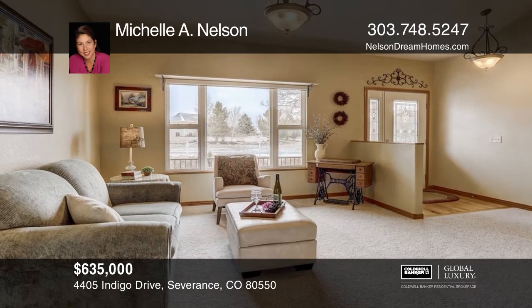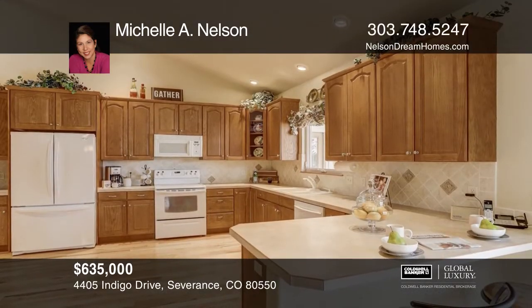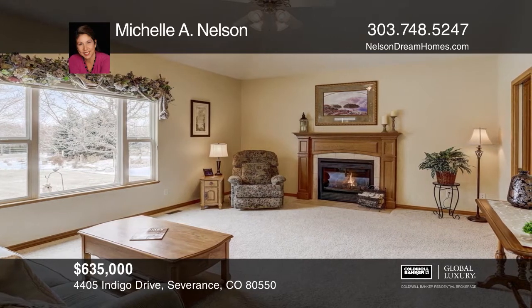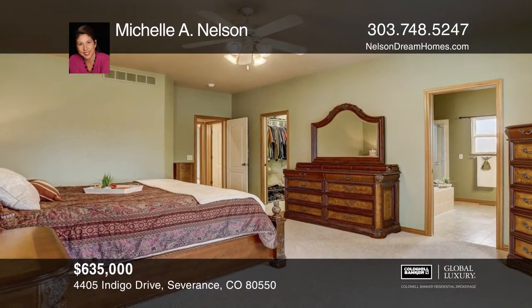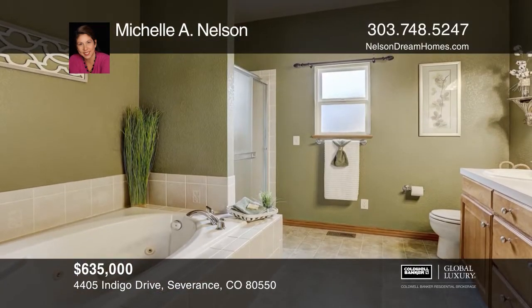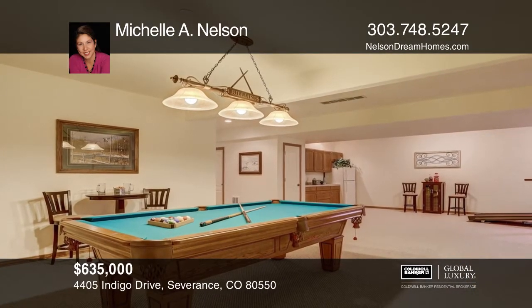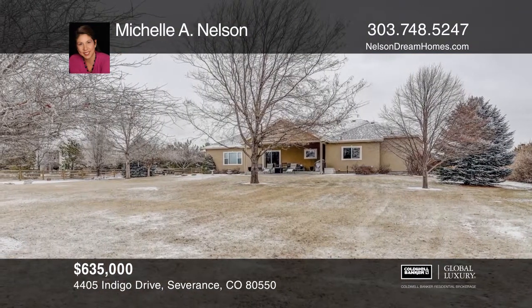This incredible five-bedroom, four-bath custom ranch home offers an open floor plan with vaulted ceilings, a large kitchen, hardwood floors, and a walk-in pantry. The family room features a gas fireplace and large windows. The main floor master bedroom provides a five-piece ensuite with a walk-in closet. The finished basement has a wet bar, a family room, a recreation room, two additional bedrooms, and a full bath. This home sits on one acre with beautiful landscaping. Schedule a time to tour your new home today by calling Michelle A. Nelson.